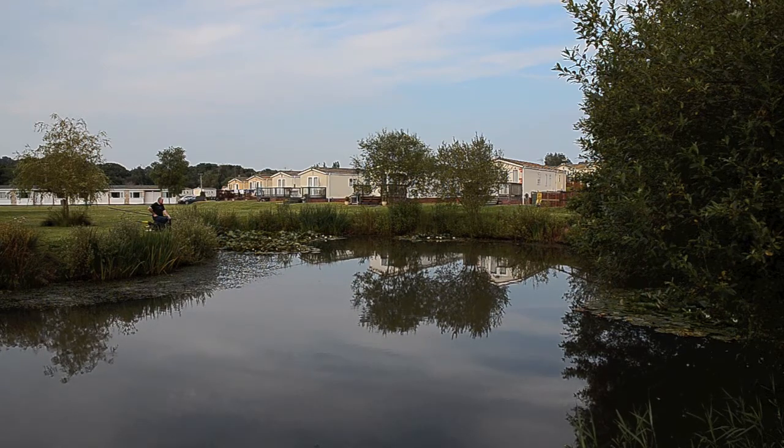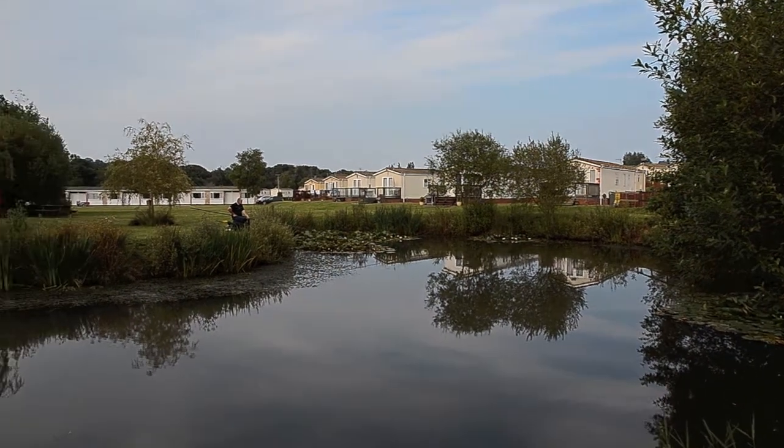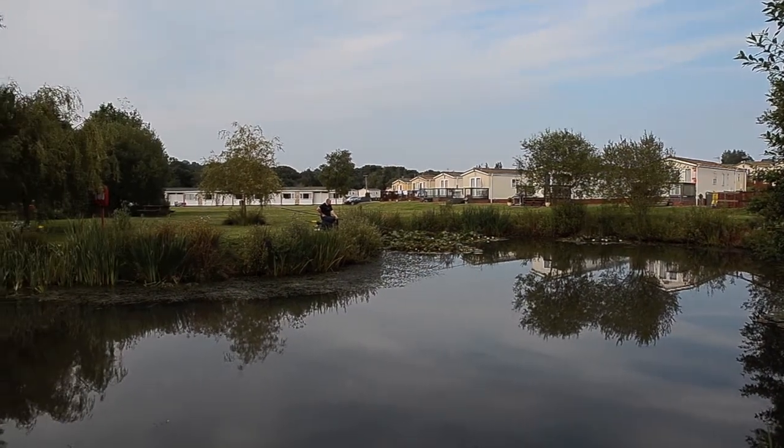It's quite deep as well. The gentleman over there is fishing in about five feet of water off the edge of those lilies, and he's got fish fizzing around his float at the moment. He hasn't had anything while I've been here, but he's had a couple of bream earlier up to about five pounds. There's also some tench in here, some roach, and also a few carp — they go up to about 20 pounds apparently.